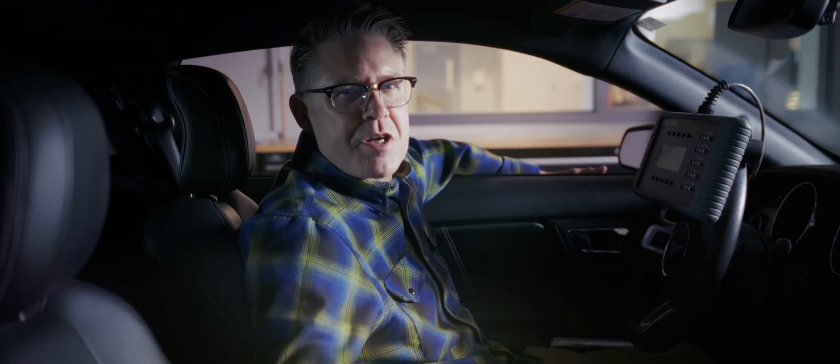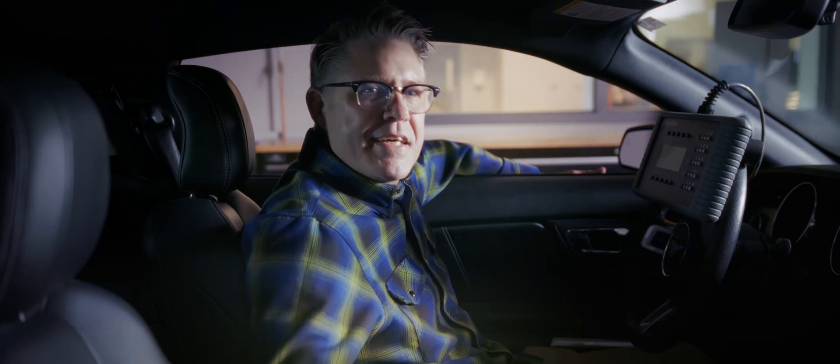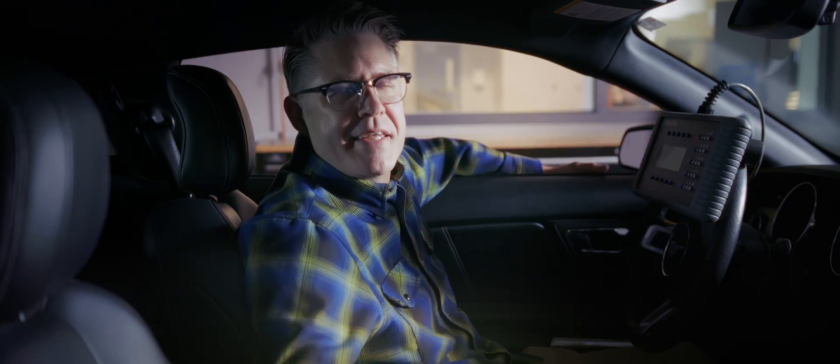We just finished the horsepower, torque, and fuel consumption testing on the Mustang. Josh gave me the keys — now the fun part begins. Let's go take the engine out.